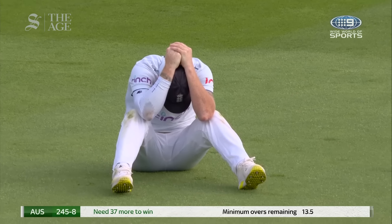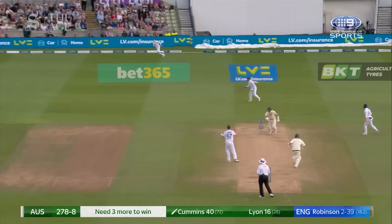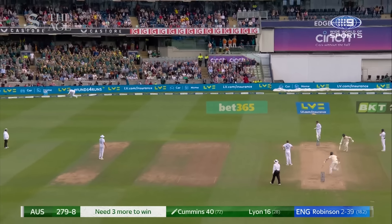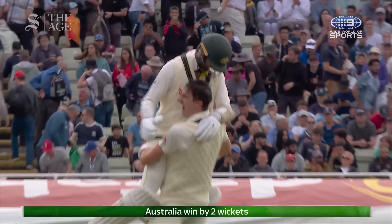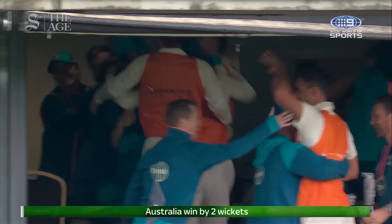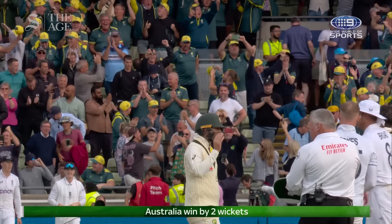Pat Cummins has led his team to a famous victory here at Edgbaston. 72 they needed when he came to the crease, and he has got his team over the line.